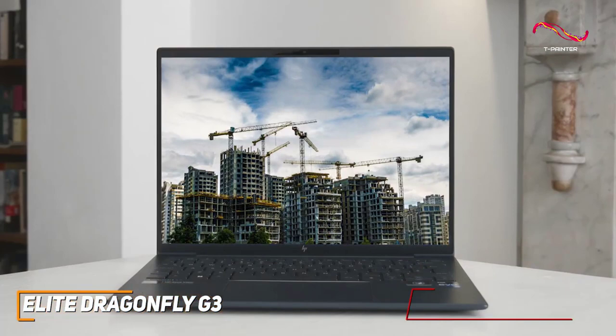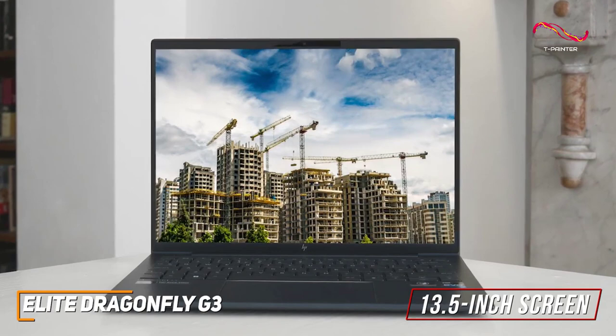You get a 13.5-inch screen that features a 3-to-2 aspect ratio to provide additional reading or writing space, and a solid 1920x1280 resolution that produces a crisp picture.